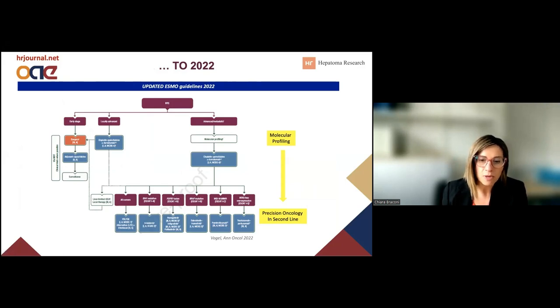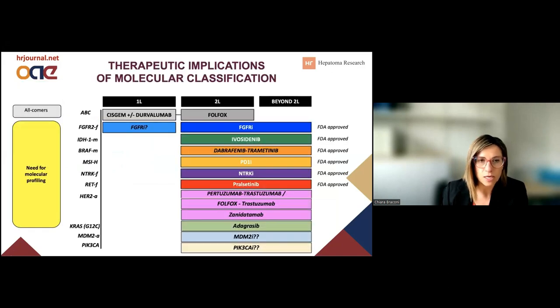The reason why this is happening is because molecular profiling is fundamental to guide an approach of precision oncology in second line after the failure of chemotherapy. This represents at least part of the molecular alterations that we need to identify in our patients to really have a proper personalized treatment in second line.